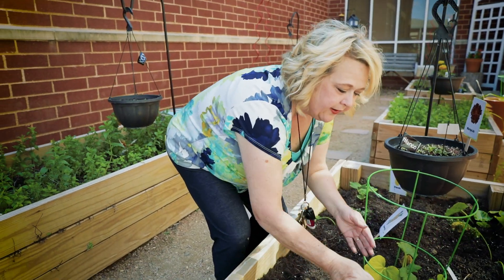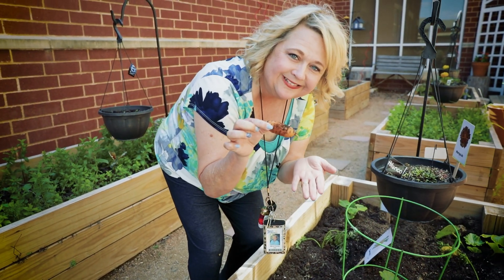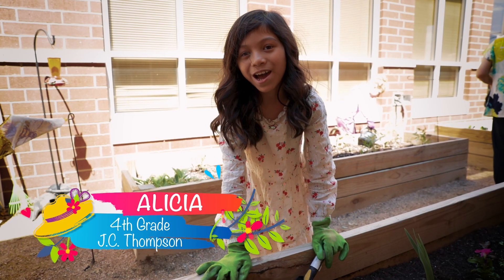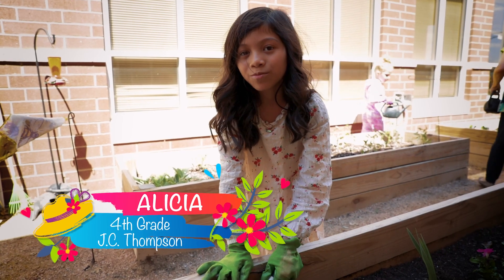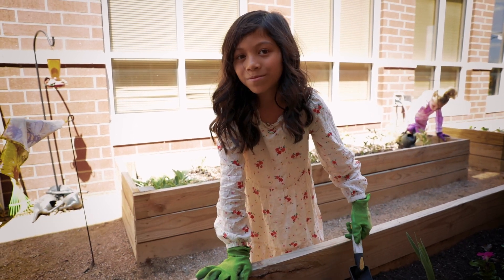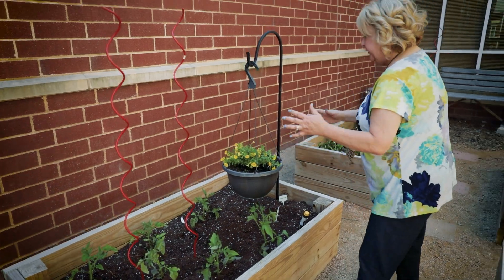Look at this little friend right here — we already have a carrot growing, though it's a little small. I love having a garden because it helps bring everyone together, and I think you can easily make new friends here.